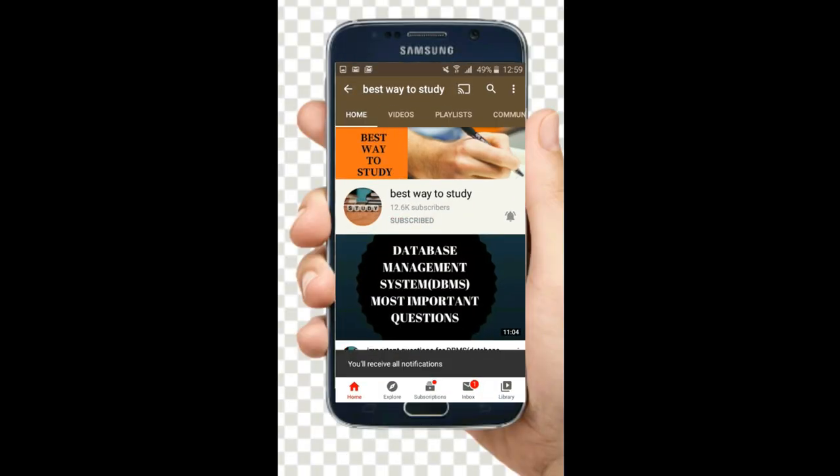Subscribe and hit the bell icon for more notifications. Hi friends, welcome back to Best Way to Study. In this video, we are going to see the most requested video by all the students of MSET who are preparing for MSET and going to attend MSET this year. Today's topic is all about how to crack MSET.